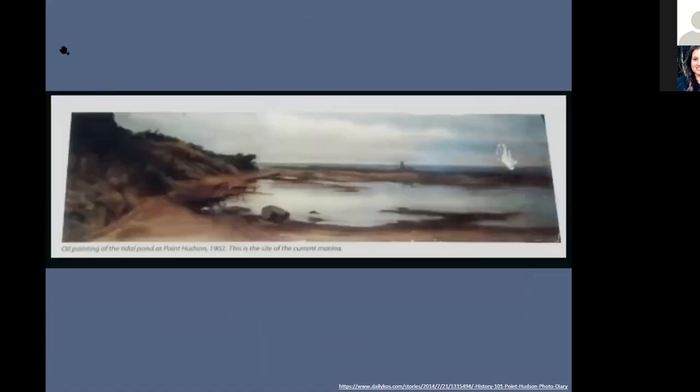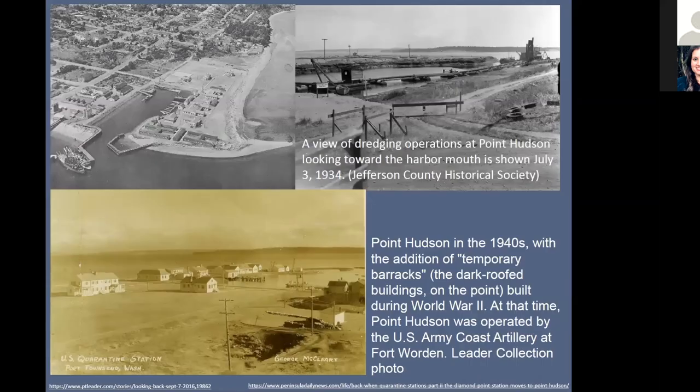Unfortunately, there were three or four great blue herons sitting here in front of me feeding, but they all seem to have moved off now. This is just a picture — an oil painting back in the early 1900s of what Point Hudson used to look like. It used to be a tidal lagoon, salt marsh area until right around World War II, just before World War II, when all these historical buildings were built, and it was used as a quarantine area for people coming into the ports in Washington.